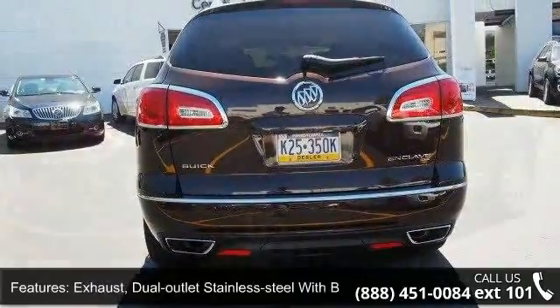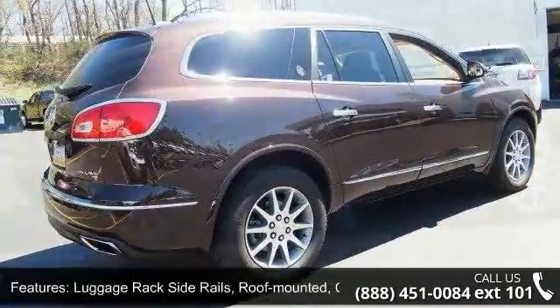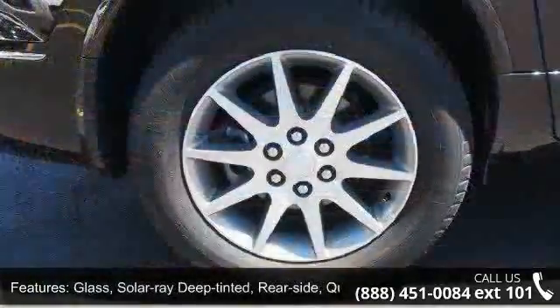Luggage rack side rails: roof mounted, chromed. Glass: solar ray deep tinted rear side, quarter panel and liftgate. Liftgate: rear power. Audio system feature: standard speaker system.